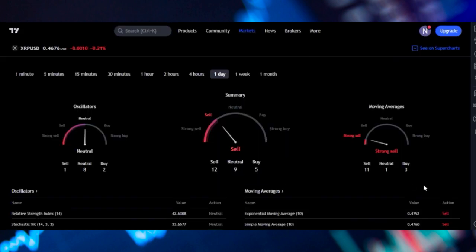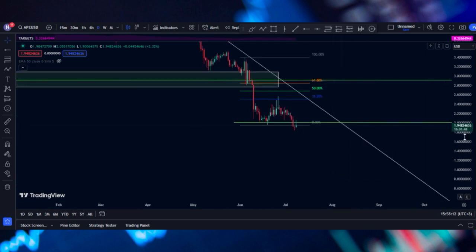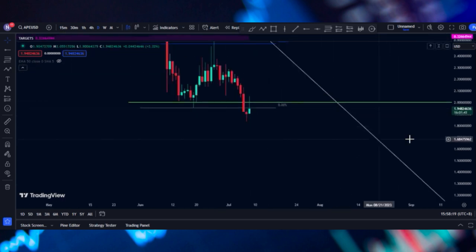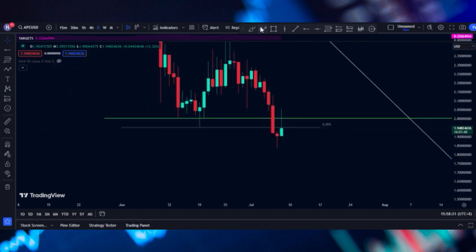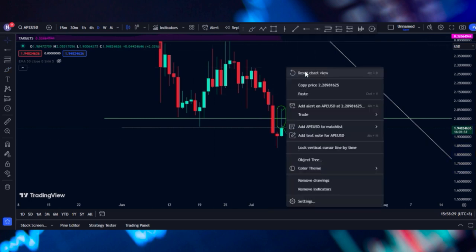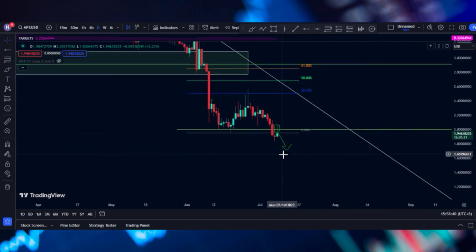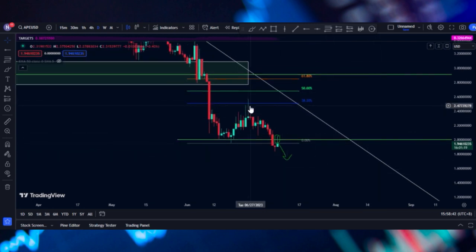If we check the technicals, we have a strong signal on the moving averages — on the overall summary, we are seeing a sell signal, plus we just broke this support. So we have more sellers coming in. You can see a big rejection to the downside — this is looking pretty bad. That's all for this video; I'll update you guys more if we see any changes in the market.